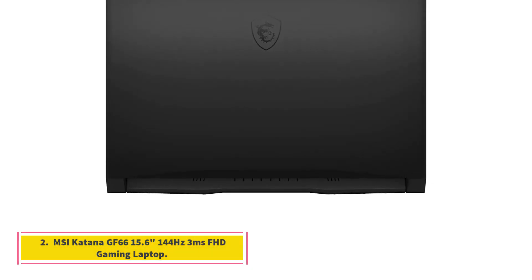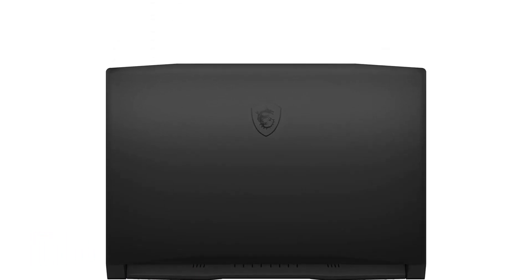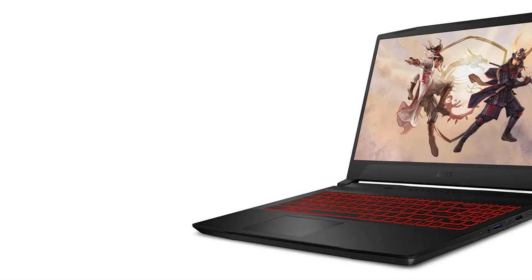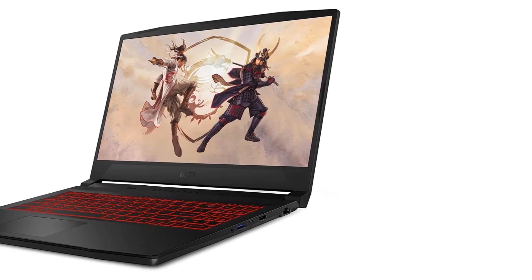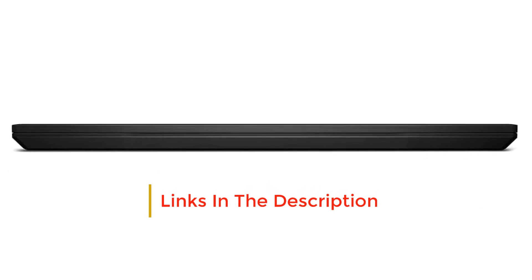Number 2: MSI Katana GF66 15.6, 144Hz FHD Gaming Laptop. The MSI Katana GF66 is the actual definition of value for money when considering a laptop for programming. After reviewing and using this laptop, I felt it had all the features I needed for my programming tasks. Thanks to the wide range of features it possesses, I was also able to use it to carry out other applications.